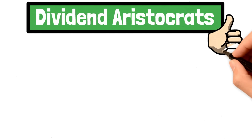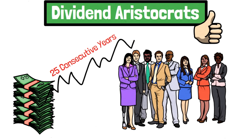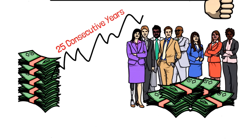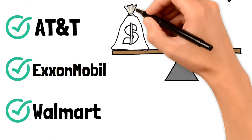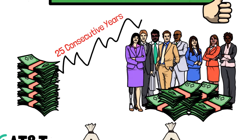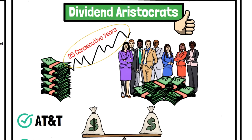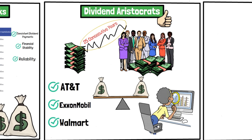Dividend aristocrats are another category of stocks ideal for DRIP investing. These are companies that have increased their dividends for at least 25 consecutive years, showcasing a strong commitment to returning value to shareholders. Stocks like AT&T, ExxonMobil, and Walmart fall into this category. You need aristocrats to stabilize your investment strategy over a long period of time. Since these stocks have been increasing dividends for over 25 years, they're not likely to cut back anytime soon, and they have a proven track record of navigating various market conditions.